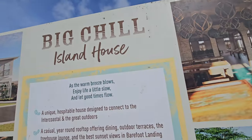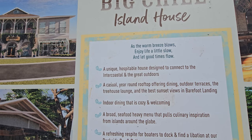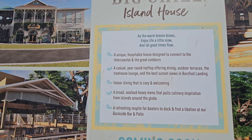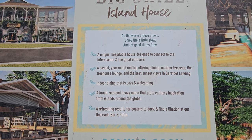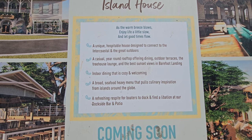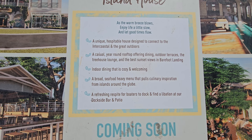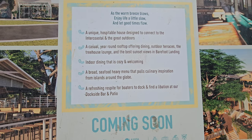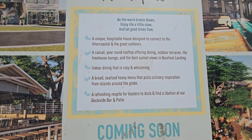As the warm breeze blows, enjoy life a little slow and let the good times flow. A unique hospitality house designed to connect to the intercoastal and great outdoors. A casual year-round rooftop offering dining, outdoor terraces, the treehouse lounge, and the best views at Barefoot Landing. Indoor dining that is cozy and welcoming. A broad seafood-heavy menu that pulls culinary inspirations from islands around the globe.